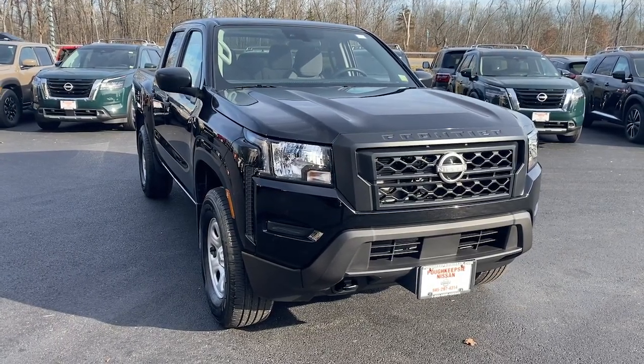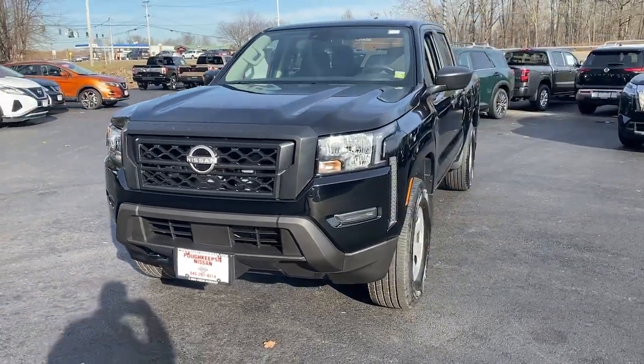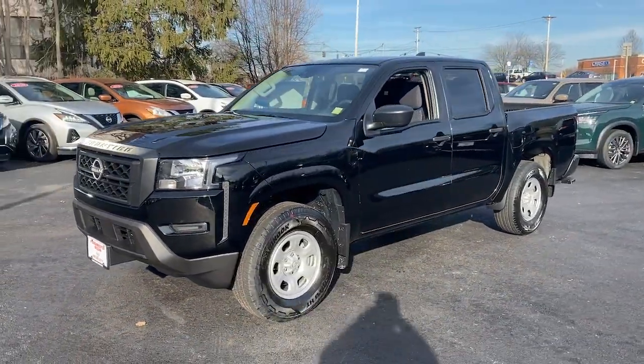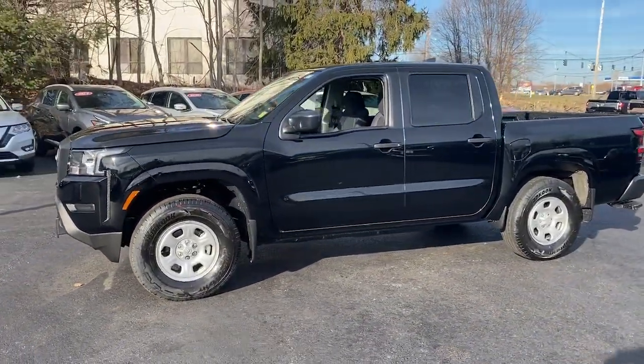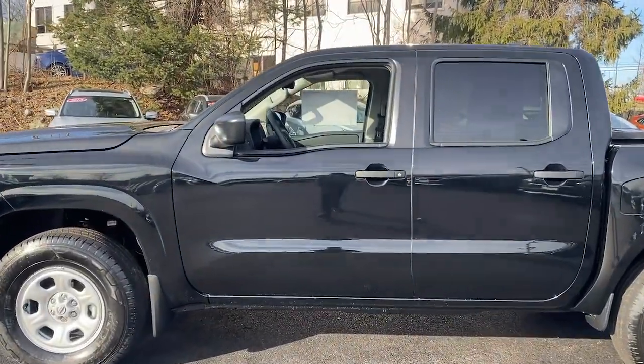Hop into the 2023 Nissan Frontier. You'll be ready for the job or off-road recreation in this remarkably affordable Frontier. Comfortable, capable, and hardworking, this popular mid-size pickup is waiting just for you.